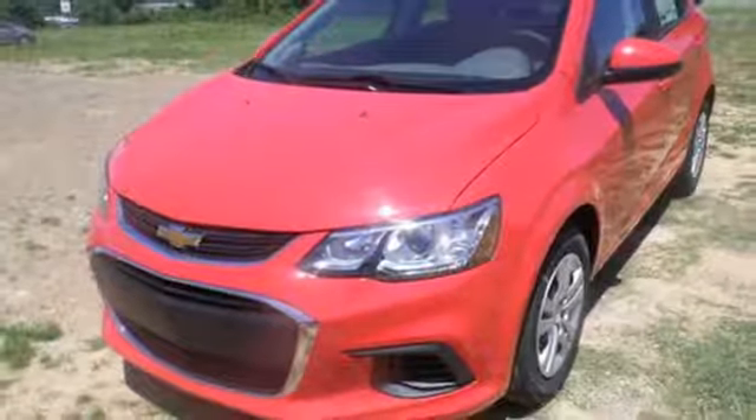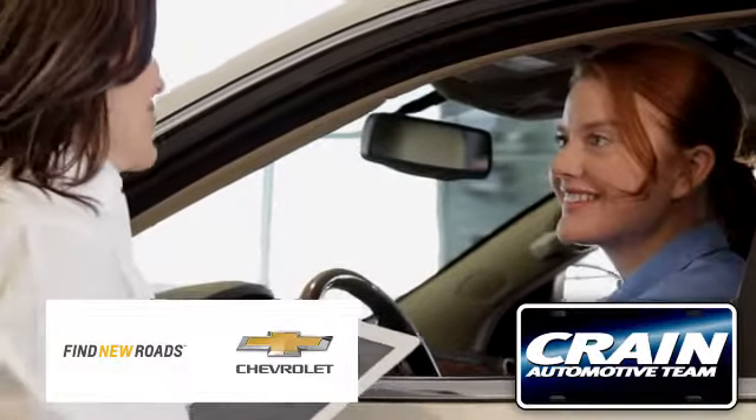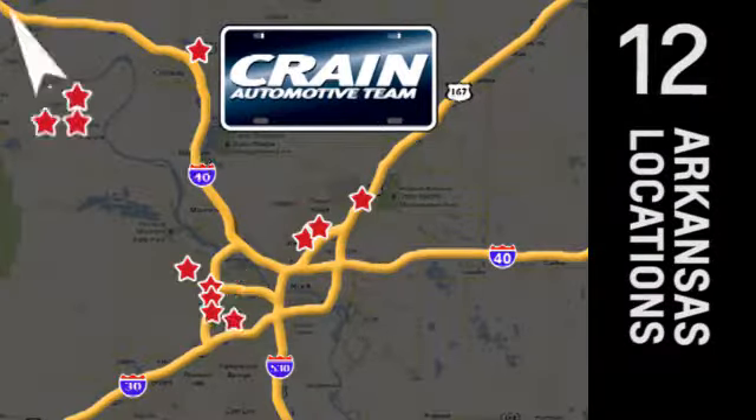Imagine more in this Chevrolet Sonic. Come in for a test drive. Visit us anytime at Craneteam.com. Go, go, go — the Craneteam's got them! Craneteam.com.